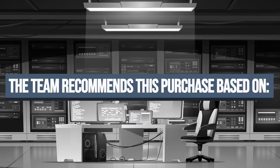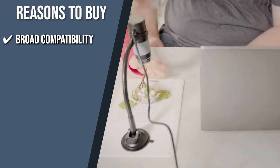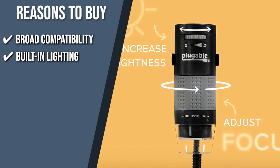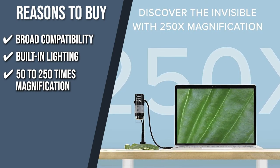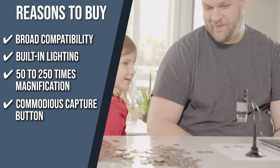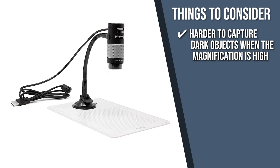The team recommends this purchase based on the following. Broad Compatibility: The webcam chipset and sensor of this microscope is compatible with nearly every smartphone and laptop software, including Mac operating system, Linux, Chrome, and Android. Built-in Lighting: You can dial the built-in lighting that has multiple brightness levels to make sure that your investigations are properly illuminated. 50 to 250 Times Magnification: With a magnification of 50 to 250 times power, this device makes it easy for you to have a clear view of zoomed-in objects. Commodious Capture Button: This item has an intuitive capture button to make it easier for you to take pictures instead of pushing and pressing buttons. Keeping all of that in mind, the thing you should know before you buy the product is, it's harder to capture dark objects when the magnification is high.